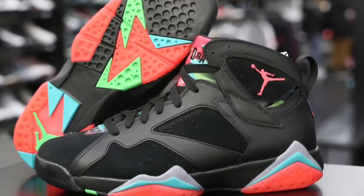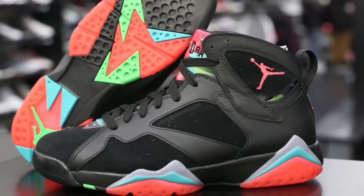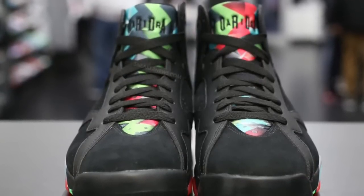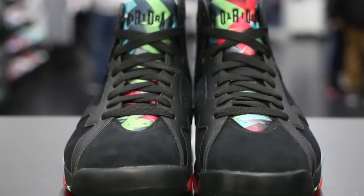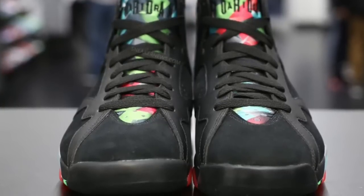I will say the shoe itself, though — the materials and quality look great. It reminds me of the DMP, GMP — I always forget the pack with the 7 and the 6. The Golden Moment Pack, I believe it was — the all-black 7 with the gold hits on it. It reminds me of that black leather mixed with that new buck. It was really nice. And I think this shoe quality-wise has a lot of potential.